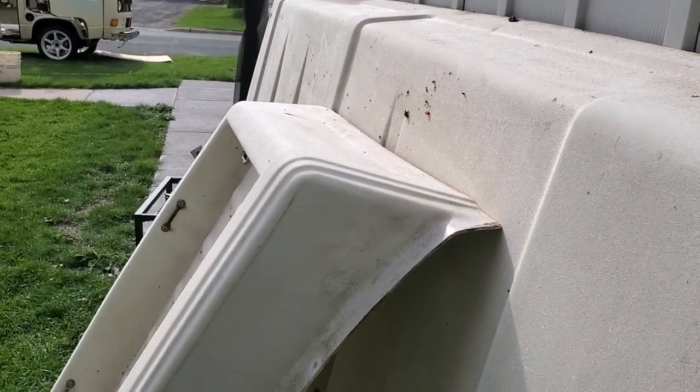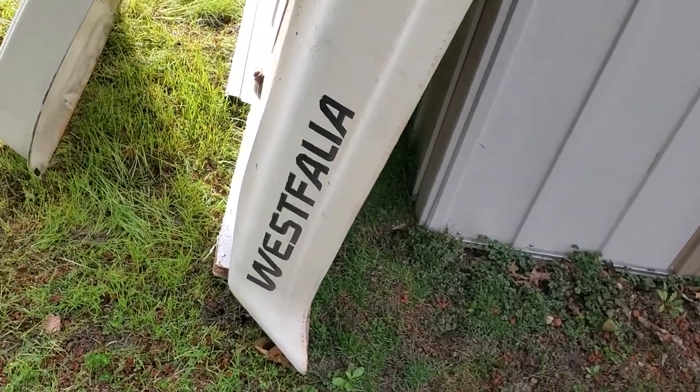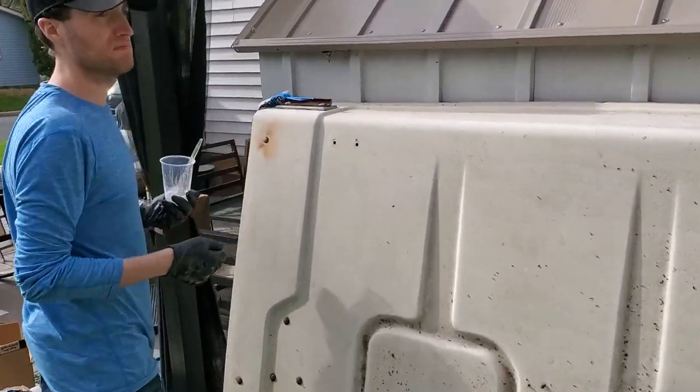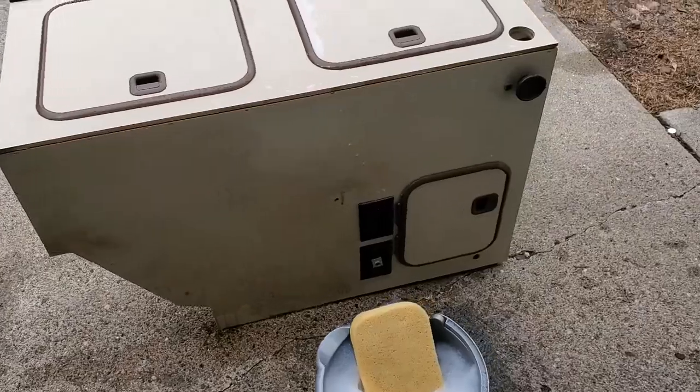Luckily when we end up sanding all this and the Westphalia logo comes off, it won't be hard to recreate. My buddy's got a plotter up in Washington — said he could make me a new one too. I'm gonna get started on cleaning all these interior pieces.